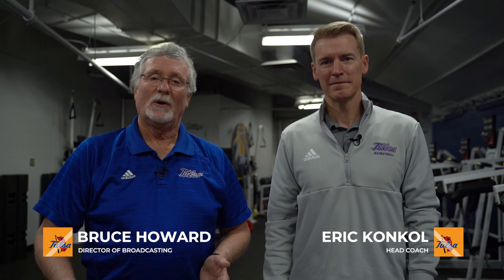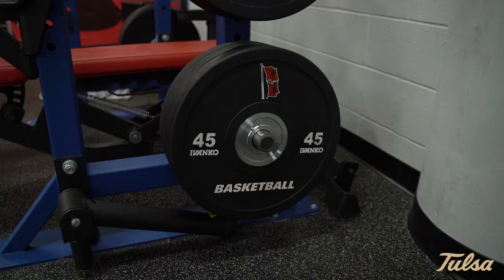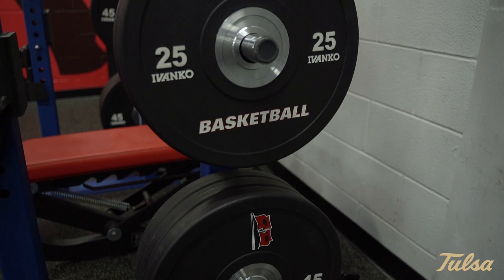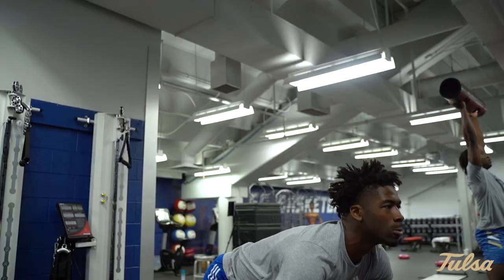Hello again everybody and welcome to Inside Tulsa Basketball with head coach Eric Conkle. We join you from the basketball weight room right here at the Reynolds Center. Coach, I know you're so proud of this place — this is such a state-of-the-art facility. It's awesome to have. It's just outside our locker room, it's been designed with tall guys in mind and with so many different bells and whistles to help our guys become their very best.